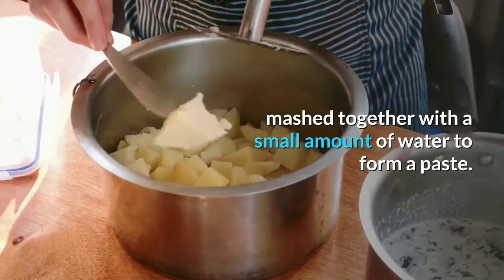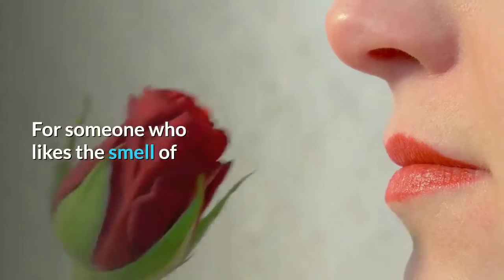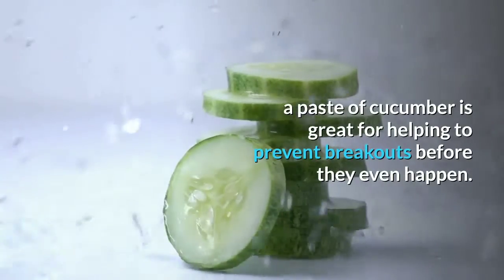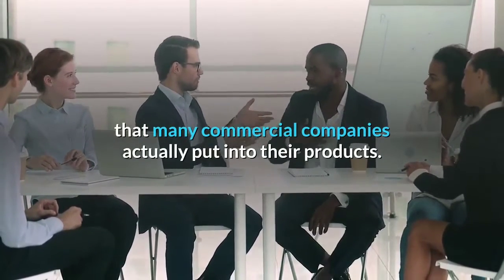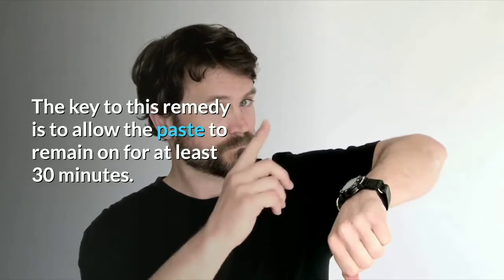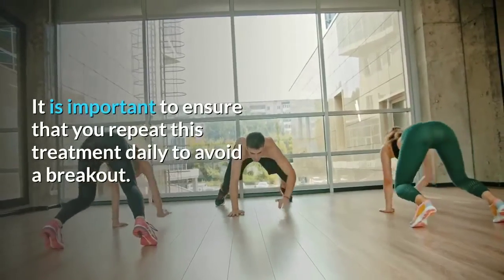Orange peel mashed together with a small amount of water forms a paste, which is then used to help reduce the acne in the area in which it was applied. For someone who likes the smell of cucumbers, a paste of cucumber is great for helping to prevent breakouts before they even happen. The key to this remedy is to allow the paste to remain on for at least 30 minutes. After this time, you can remove the paste and feel your skin refreshed. Repeat this treatment daily to avoid a breakout.